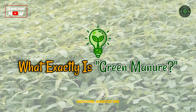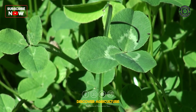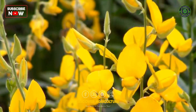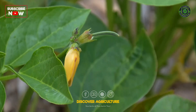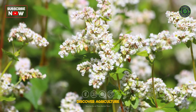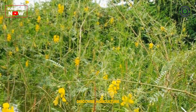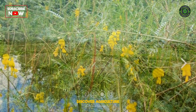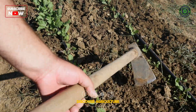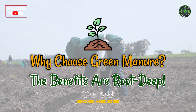Green manure isn't just some bottled product — it's a living green magic. These are special plants grown not to harvest, but to nurture. Grown lovingly only to be returned to the soil as a rich natural offering. When plowed back into the earth, these plants feed the soil with nitrogen and vital nutrients, improve structure and moisture retention, suppress weeds and pests, and invite an entire underground world of microbes to flourish. In short, it's soil alchemy at its finest.